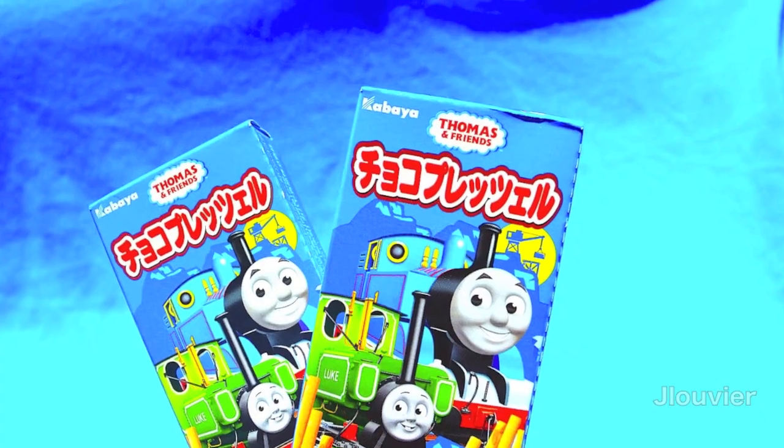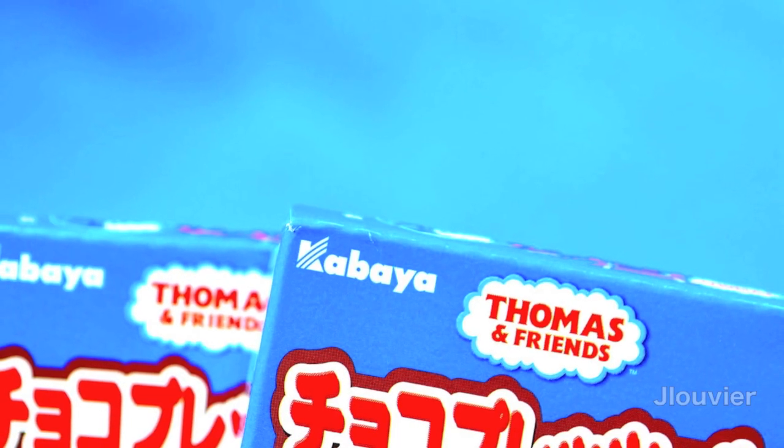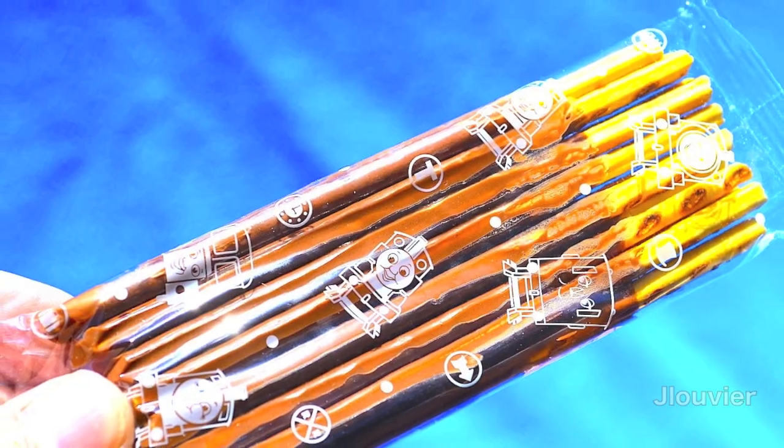Hey guys, welcome back to another World Market Treasures. Today we're going to take a look at four new Thomas the Tank Engine products that I recently picked up from around the world.